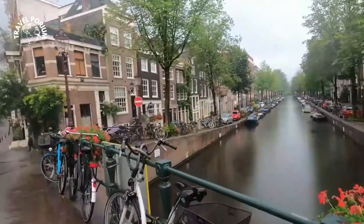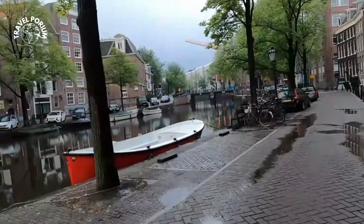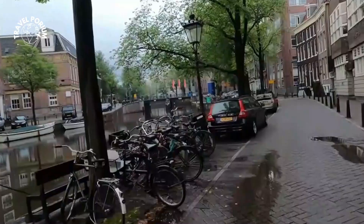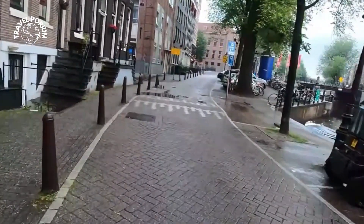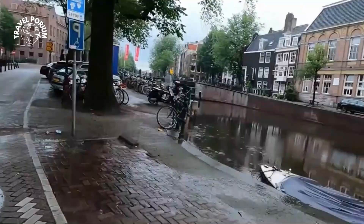These hidden chambers were once used as clandestine meeting places for resistance fighters during World War II. The canal became a refuge for those seeking solace from the turmoil of the war, providing a safe haven for secret meetings, discussions, and strategic planning. The Prinsengracht's serene exterior belies the courage and determination that thrived in the shadows beneath, where ordinary people came together to resist oppression and fight for freedom.